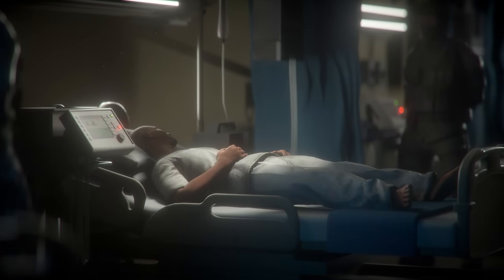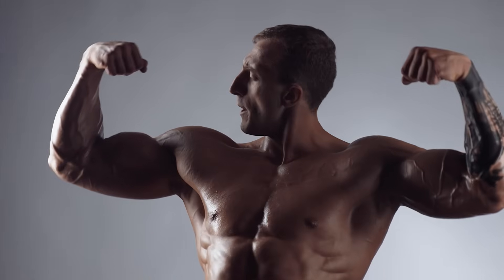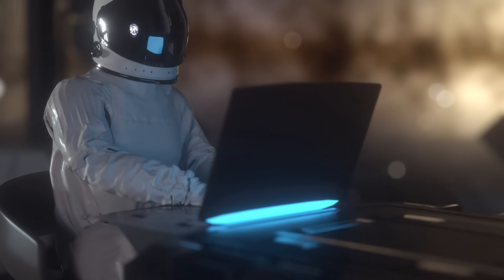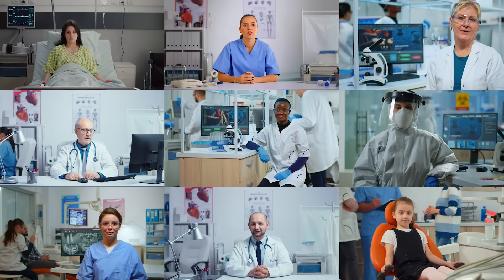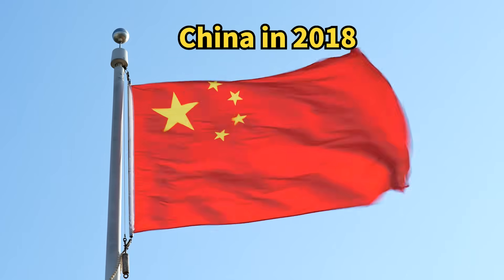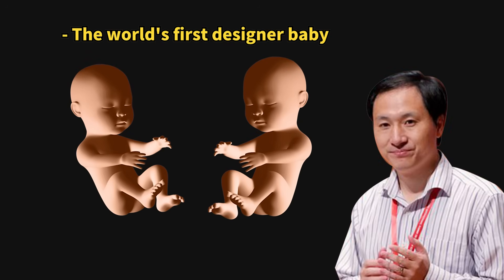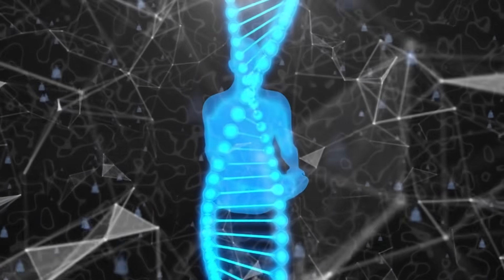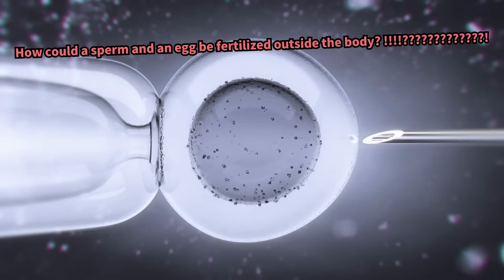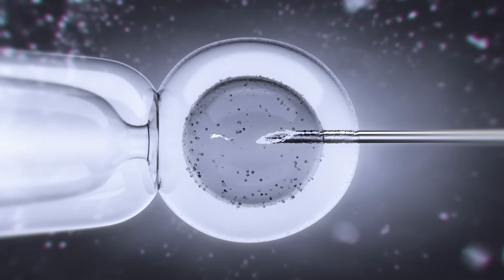Gene editing is a promising technology for treating many diseases, but it can also enhance human capabilities. Despite seeming far-fetched, gene editing is actively being conducted in labs worldwide. Furthermore, in 2018, a gene-edited baby was born in China — human gene editing has been a reality for some time. Just as the once-controversial in vitro fertilization is now widely accepted, gene editing will likely become a normal part of our lives.